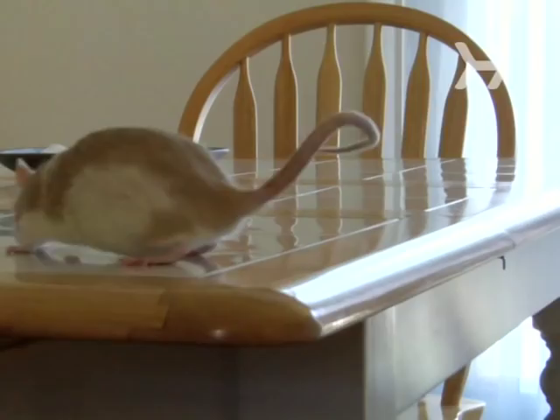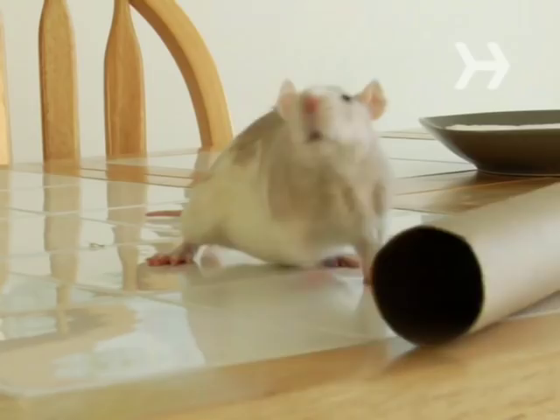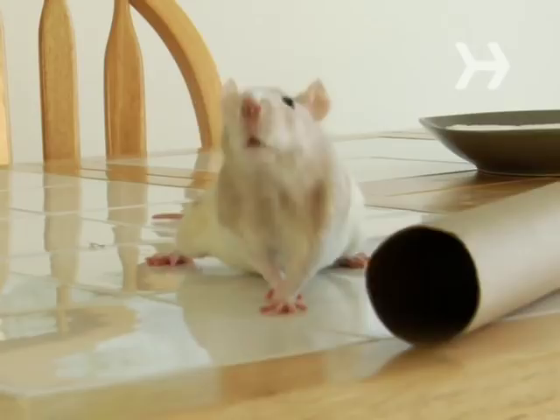How to Catch a Rodent with a Paper Towel Roll. If you've ever had a rodent problem, you know they're not nearly as lovable as Mickey Mouse. But that doesn't mean you want them to suffer a slow, cruel death, either. This method gets them out of the house humanely.